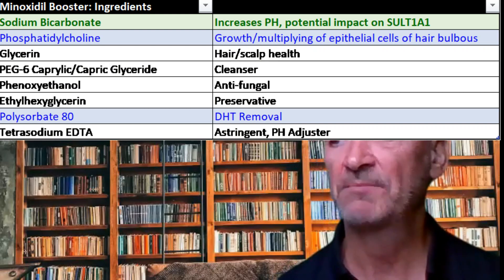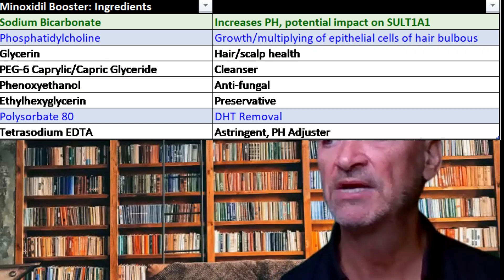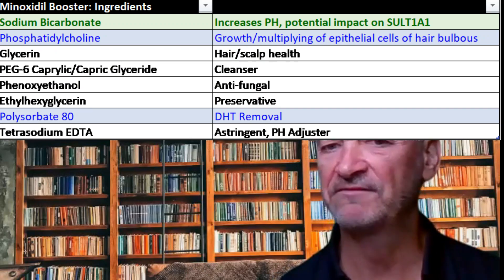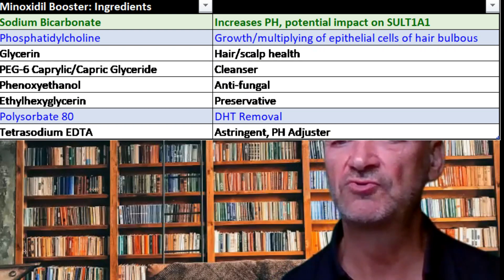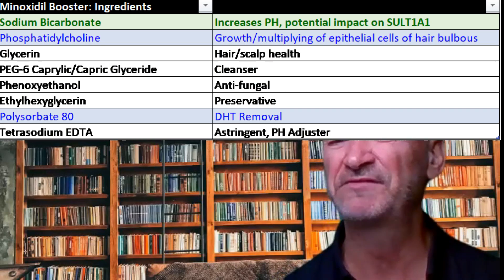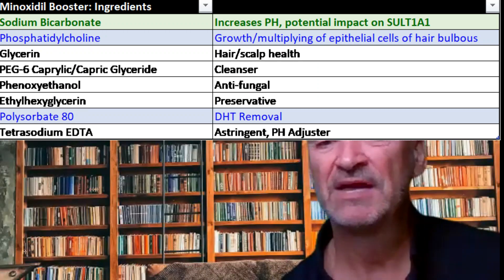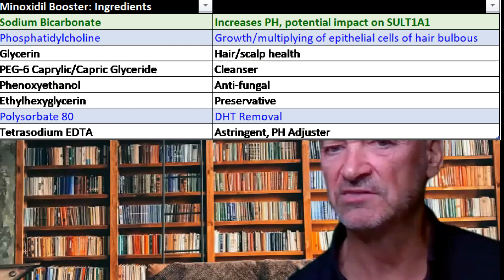There are a couple of other things in here that potentially help. The two highlighted in blue do have some measurable effect on the hair, but these have no relationship — from what I can see in the literature — to generating increased amounts of minoxidil sulfate. I believe this product is primarily trying to increase the alkalinity, leveraging off the research, and I have doubts about its effectiveness for those reasons.